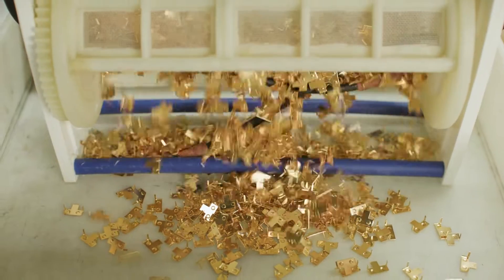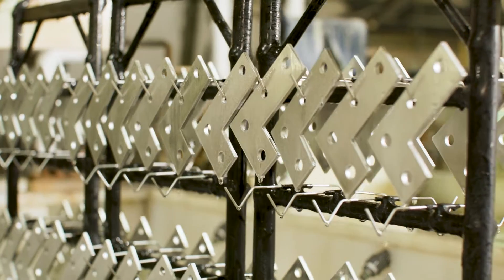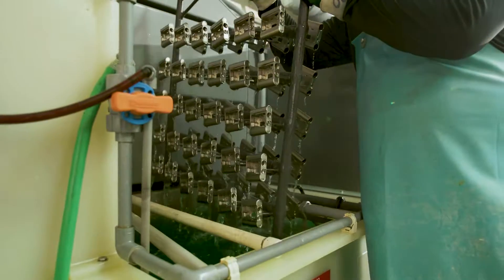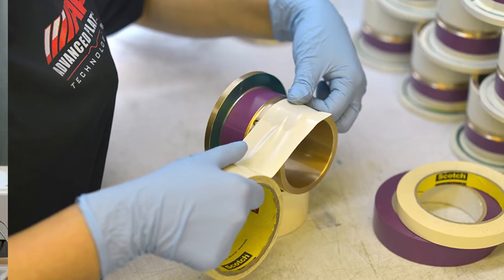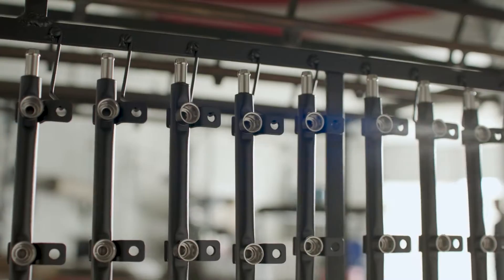Our core plated finishes include gold, silver, nickel, copper, tin, lead, and tin lead. In addition, we offer a full range of powder coating and passivation services.